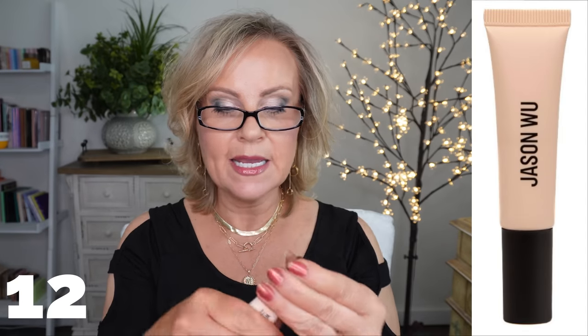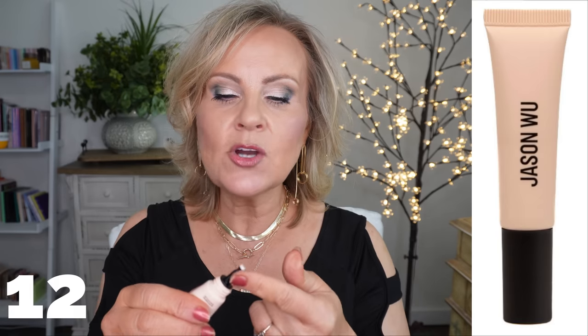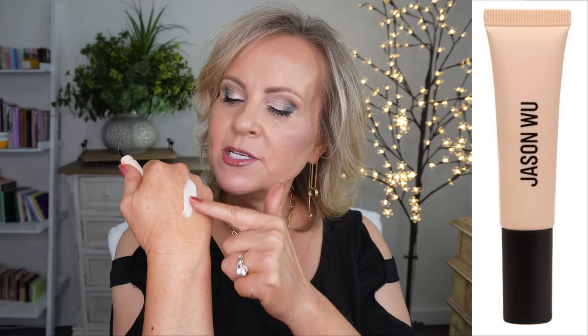I found the Jason Wu Eye Primer on Target's website — I have it in O2 Light and I'm really enjoying it. My ride-or-die has been Anastasia Beverly Hills and I still love that, but this is a close second. They're not very different in price and both hold eyeshadow, brighten it, and make it more vibrant. I felt like this is a great dupe for my Anastasia. I haven't been able to recommend another eyeshadow primer for such a long time, so I was really pleased to find something comparable.